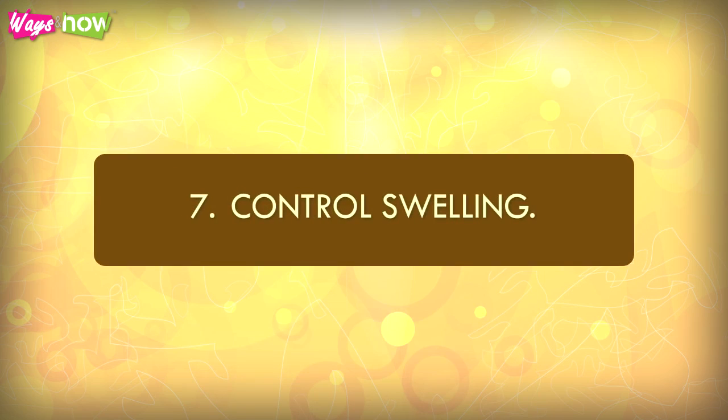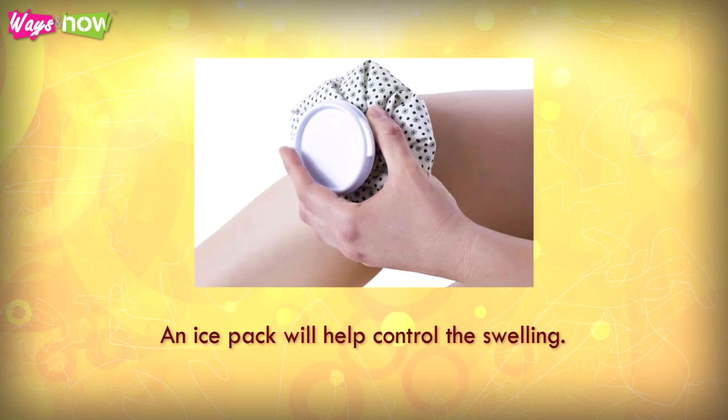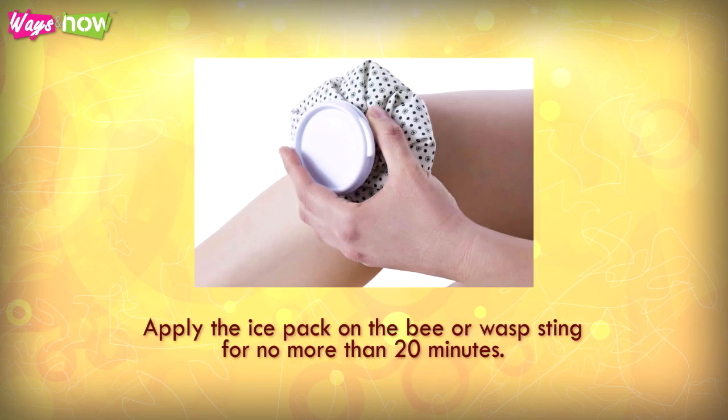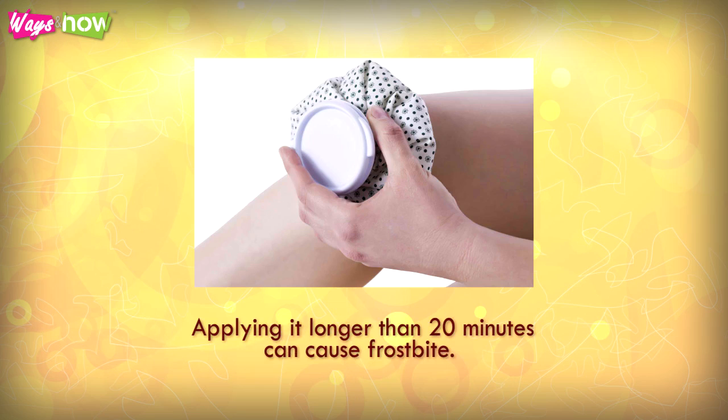Step 7: Control swelling. An ice pack will help control the swelling. Apply the ice pack on the bee or wasp sting for no more than 20 minutes. Applying it longer than 20 minutes can cause frostbite.